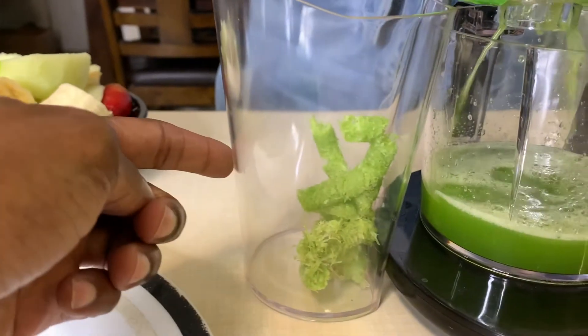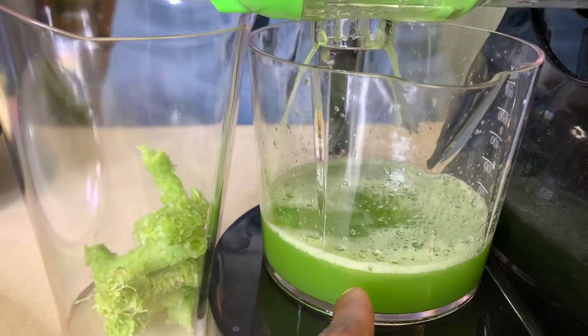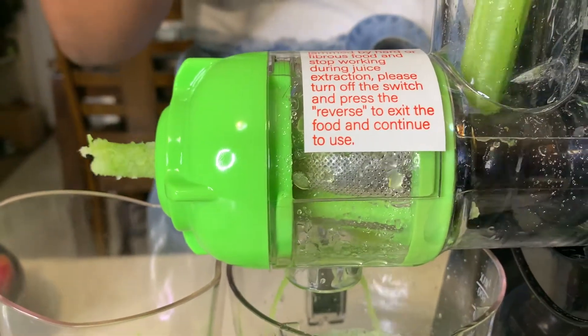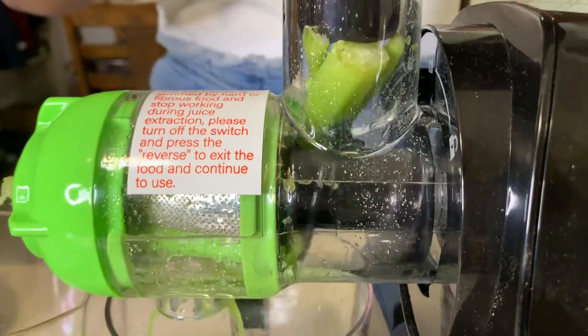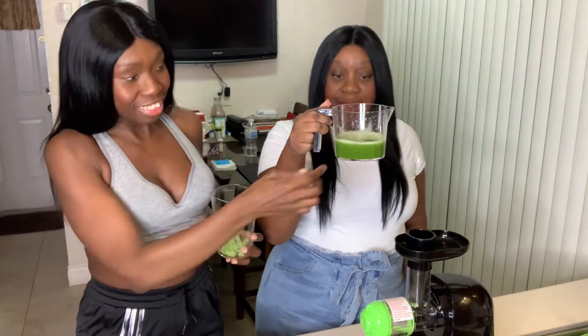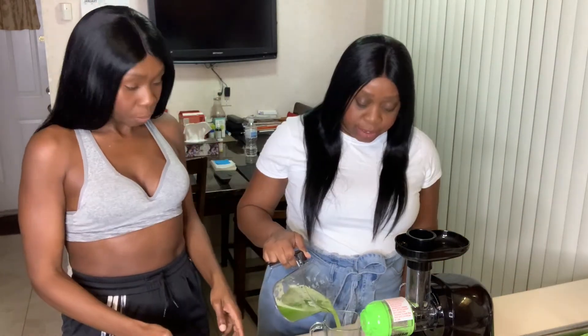Our waste is right in here as you can see, and the juice is right there — there's the filter. We are done. We have our waste here and, as you can see, it comes out in little shapes. There's the juice, nice and green!